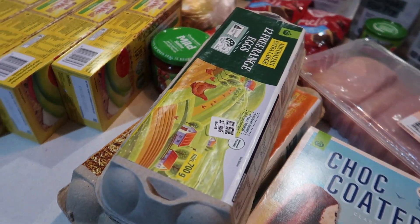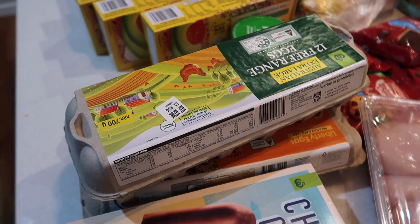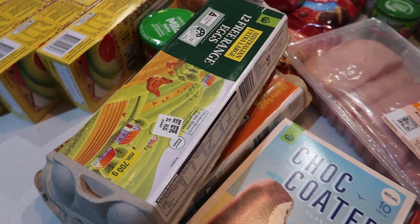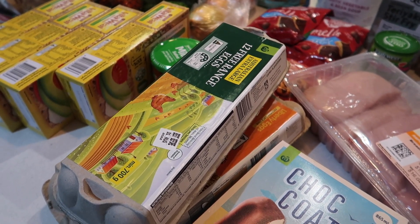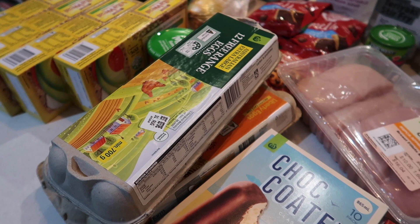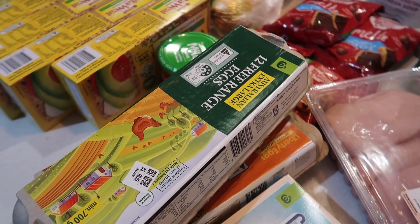Eggs — bit of a funny story. We have cornered the market; I think we've got 30 eggs. Ali put through an order a week or two ago looking for eggs — she put down she'd like 30, they delivered us nothing. So this week she attempted again with the 30 and also with another 12, hedging her bets. We've ended up with 30 — I think they decided we were getting a bit greedy and refunded us the extra.